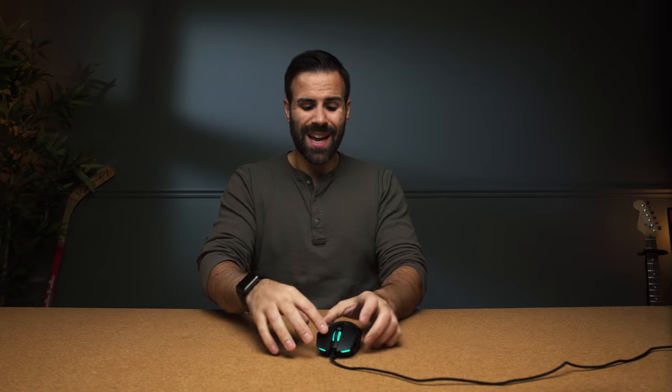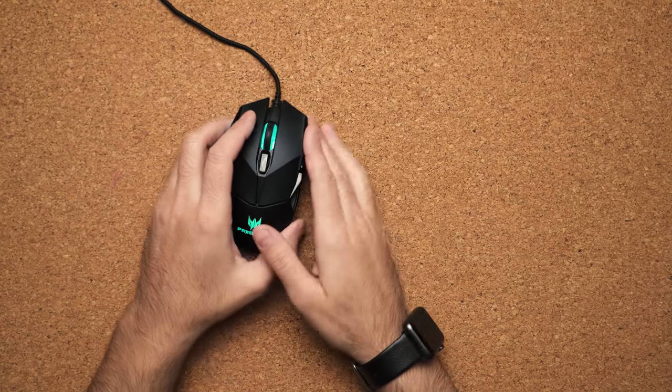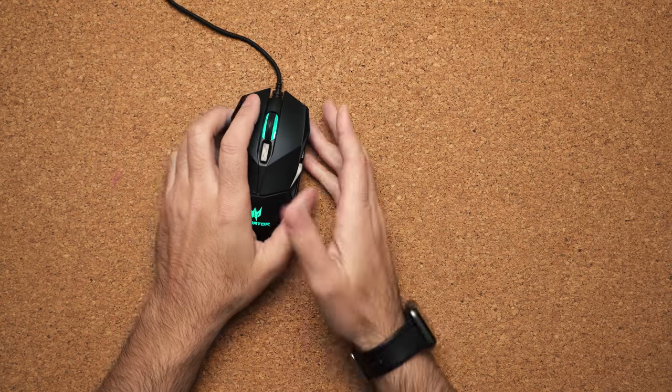It has Omron switches, so if you don't like the force or the tactile click on the top you can change the sensitivity — making it a little bit deeper or less deep by selecting the switches on the bottom. This mouse retails for about $80 and is perfect for claw and fingertip users.